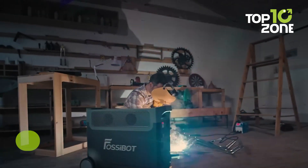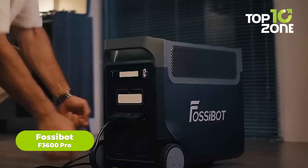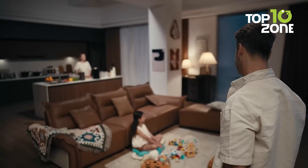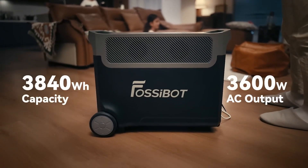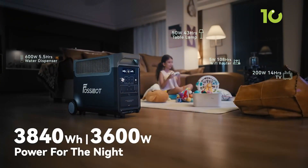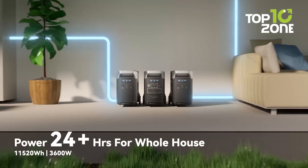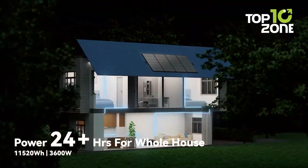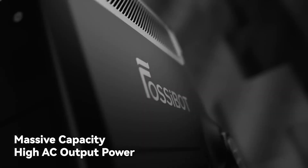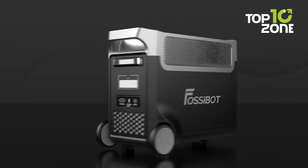Now we have a brand that is relatively new to the industry compared to some of the other options on this list — the Fossabot F3600 Pro. This bad boy comes with a 3,840-watt-hour LiFePO4 battery and a 3,600-watt inverter, meaning it can power up your essentials like phones, mini fridges, or even a CPAP machine during a power outage. It's got 13 ports including USB-C, AC outlets, and a wireless charging pad on top — because who wants to fumble with cables when it's dark?